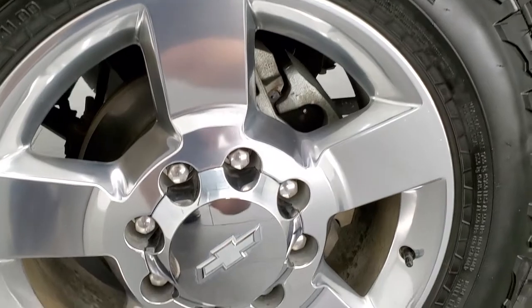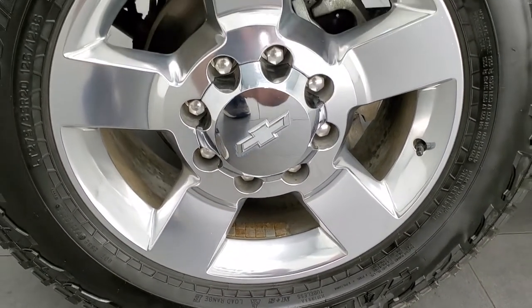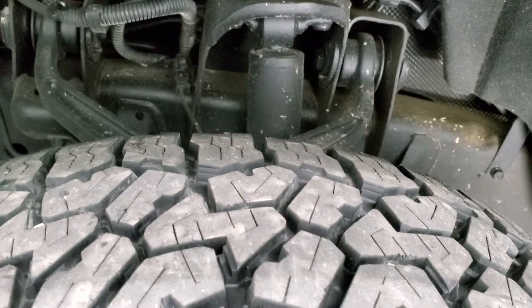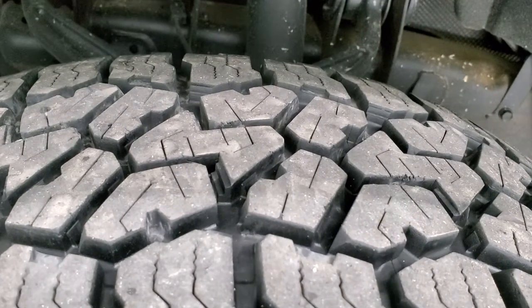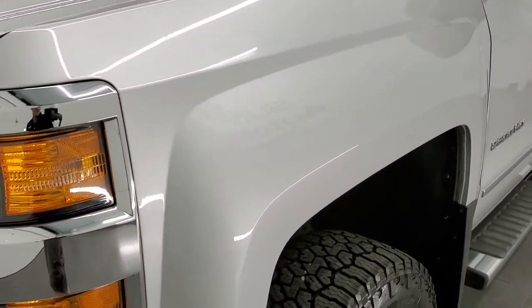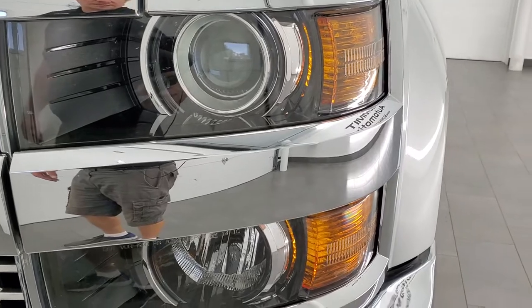It comes with 20-inch polished aluminum rims and those rims are in excellent shape — no scuffs or scrapes. Falcon Wild Peak AT tires, LT275/65R20s, with about 80-90% of tread left, so a lot of good tread remaining. The frame and underbody are in really nice shape, and it looks like somebody did undercoat this truck, probably when they bought it brand new.